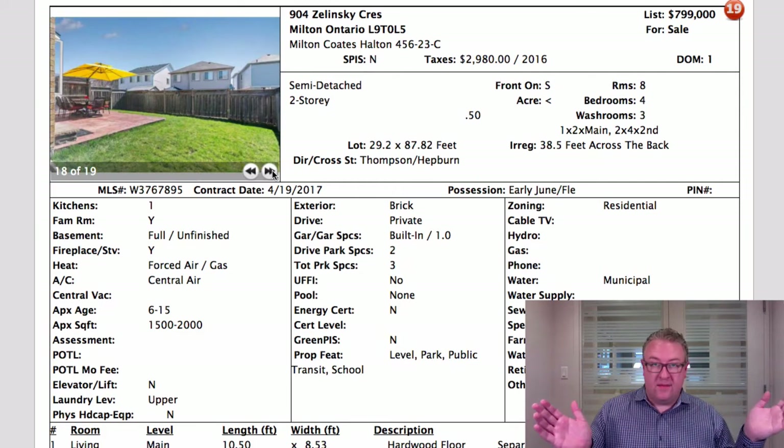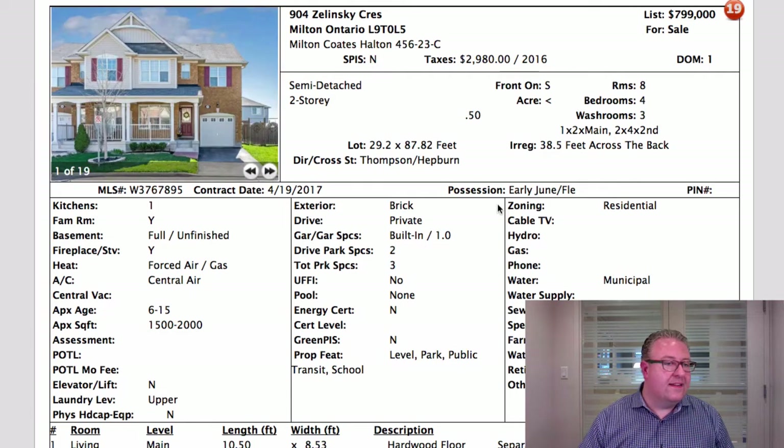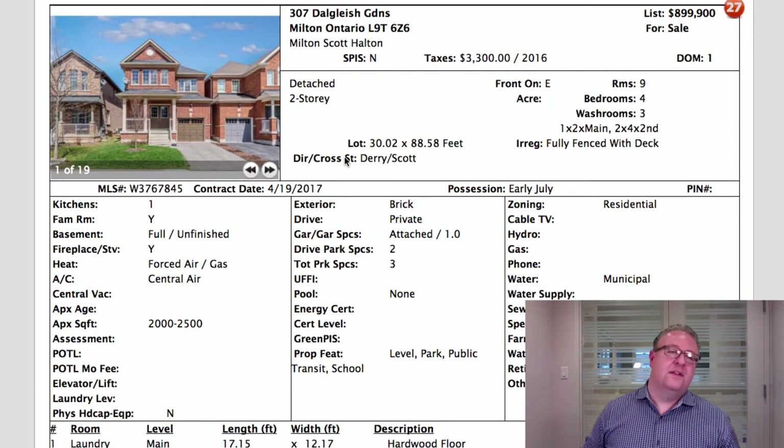Another thing great about this one compared to something like Hepburn is that you've got a wider, deeper lot and the home sits on a curve so it's pretty private — you don't really see it. Ideal closing is probably early June but they could do later. Offers anytime, transparent pricing, right there in the description.